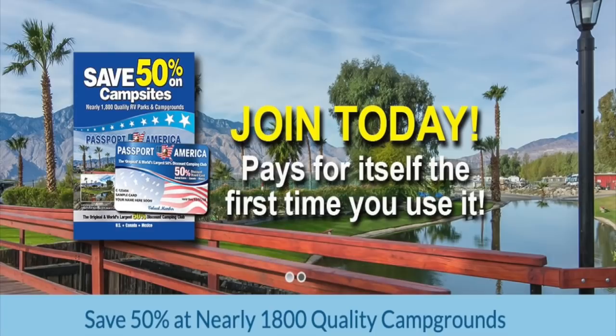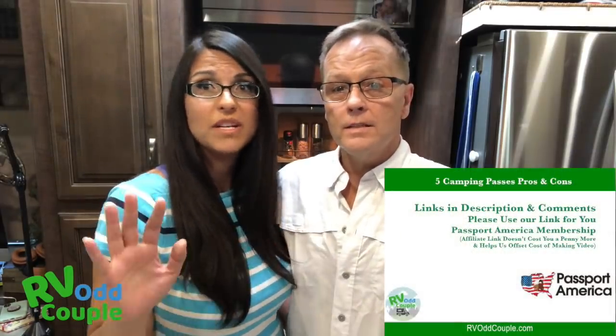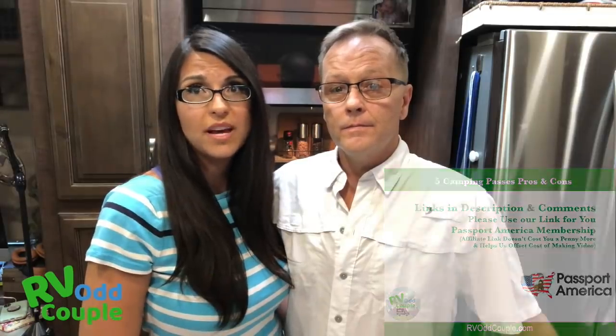The first one we're going to talk about is one that we think is a great deal whether you full-time or part-time RV, and that is Passport America. It's a no-brainer — for only $44 for the year it entitles you to 50% off camping at a whole bunch of locations. If the average RV park is about $50 a night and you stay two nights, you've saved $25 and made back $8. There are some really nice parks in that system and they cover the whole US pretty well.